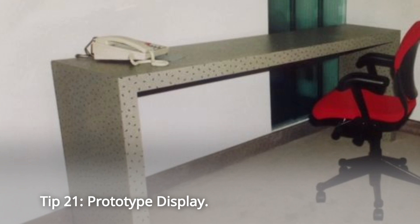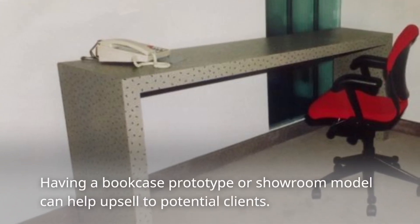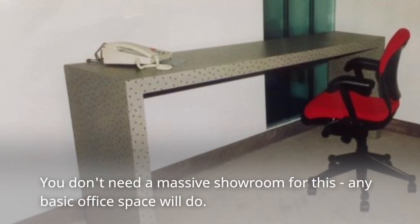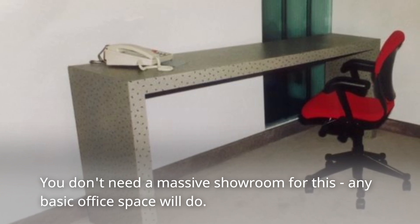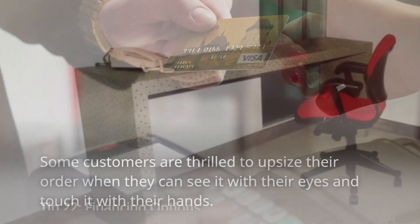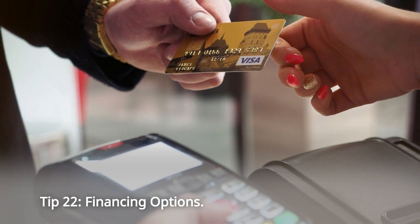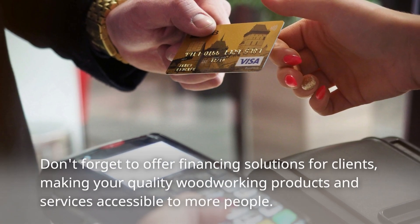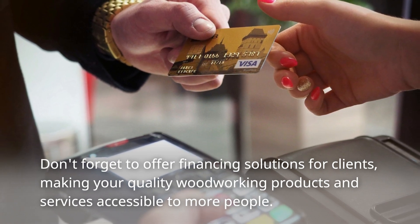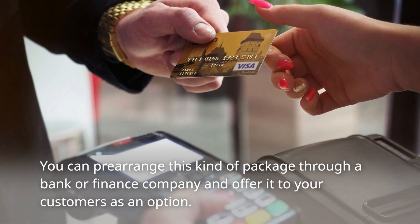Tip 21: Prototype Display. Having a bookcase prototype or showroom model can help upsell to potential clients. You don't need a massive showroom for this — any basic office space will do. Some customers are thrilled to upsize their order when they can see it with their eyes and touch it with their hands. Tip 22: Financing Options. Offer financing solutions for clients, making your quality woodworking products and services accessible to more people. You can prearrange this kind of package through a bank or finance company and offer it to your customers as an option.